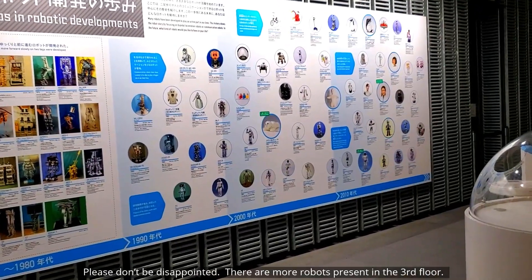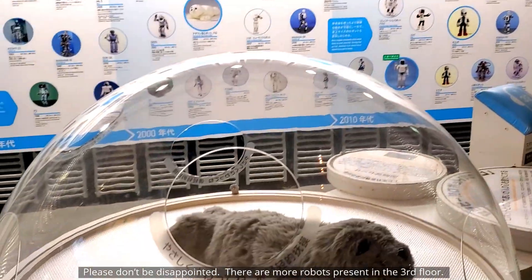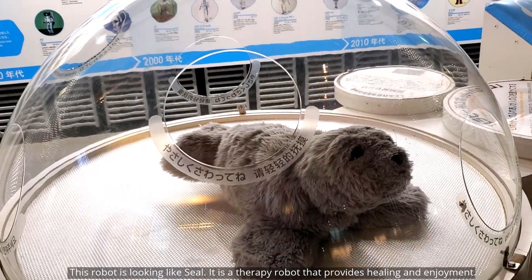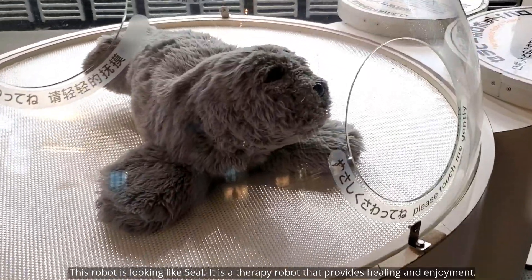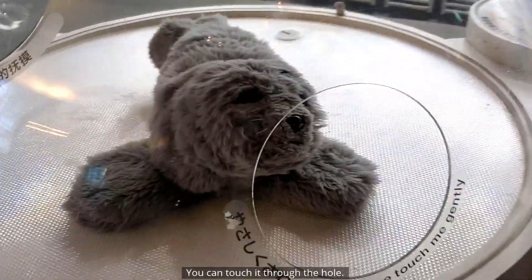Please don't be disappointed — there are more robots on the third floor. This robot looks like a seal. It is a therapy robot that provides healing and enjoyment. You can touch it through the hole.